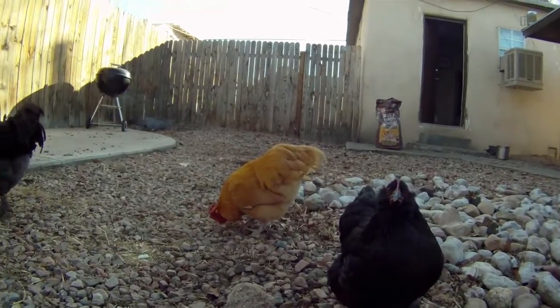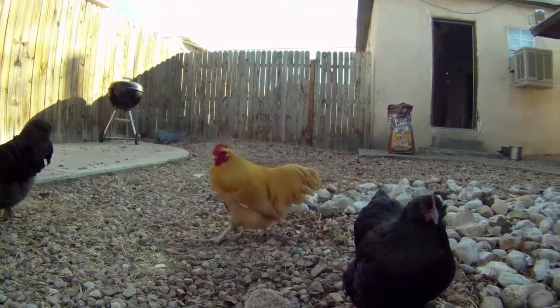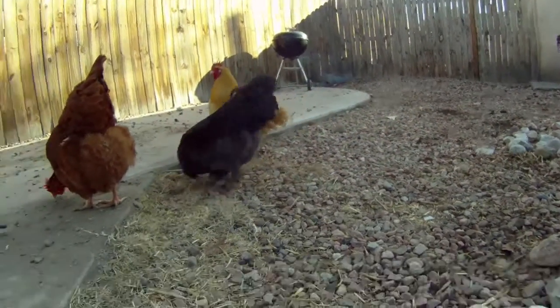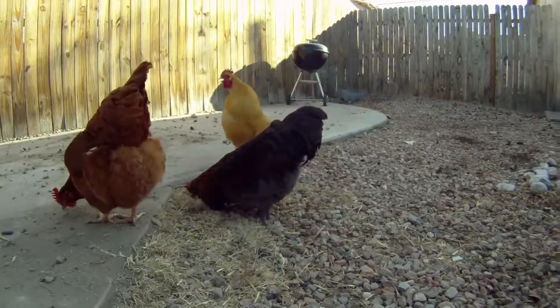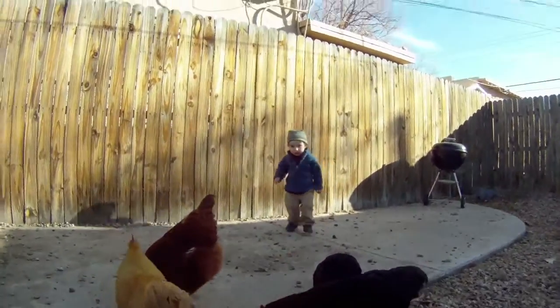Now we've got the small yellow rooster — he makes a lot of noise during the day and likes to wake everybody up. Maybe he'll crow for us; he's been crowing while I've been here. There you go. Hey Jackson, say hi to mom!